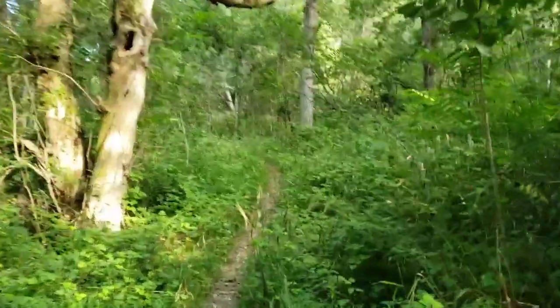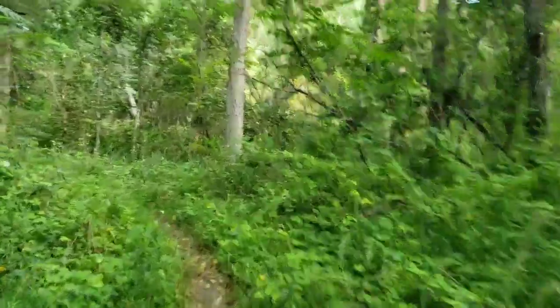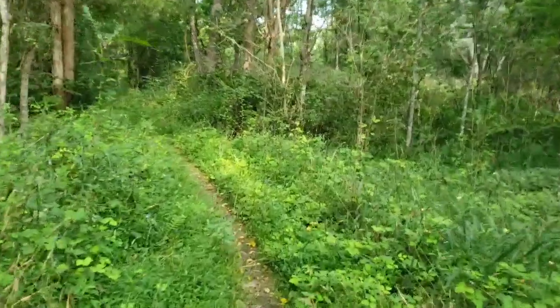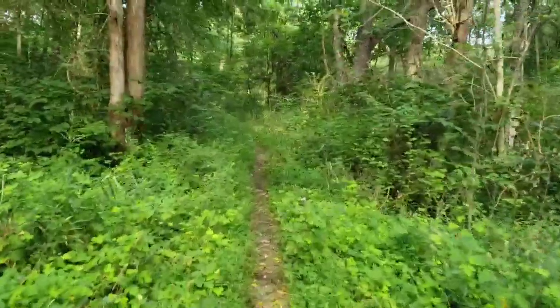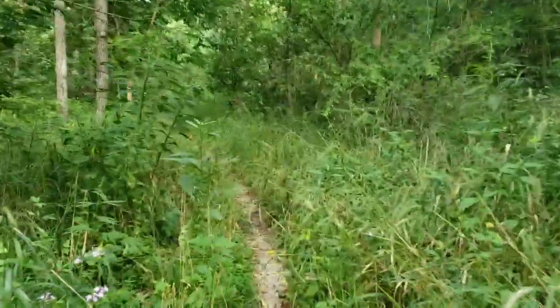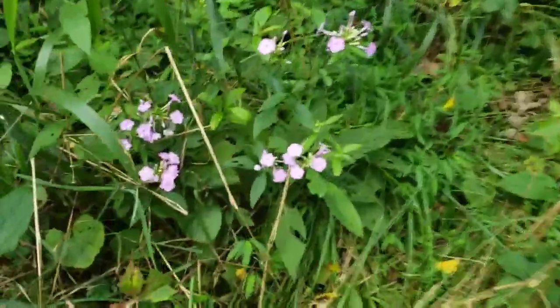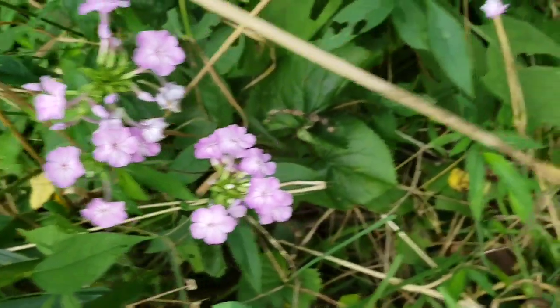The trail starts out low, a little marshy. You can hear all the bugs in the background, I would imagine. It continues like this for a little while before it goes up to follow the ridge.